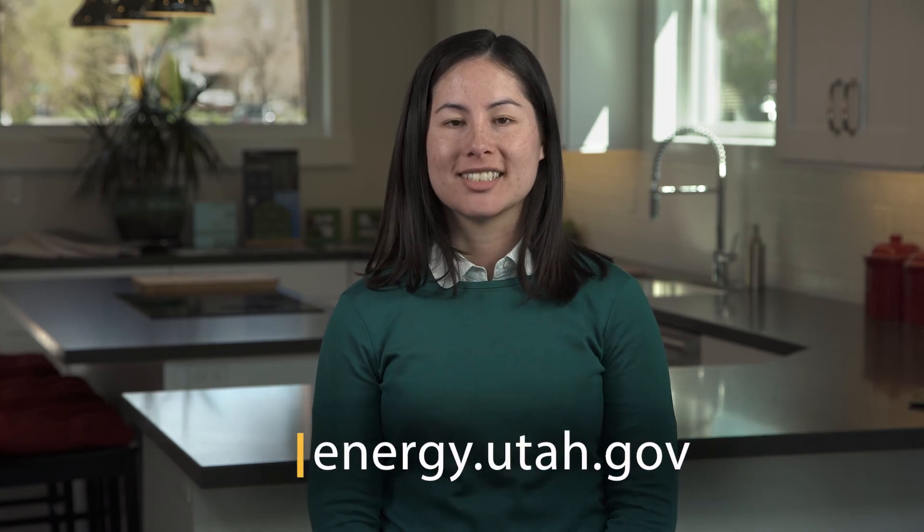For these and more tips, visit our website at energy.utah.gov.